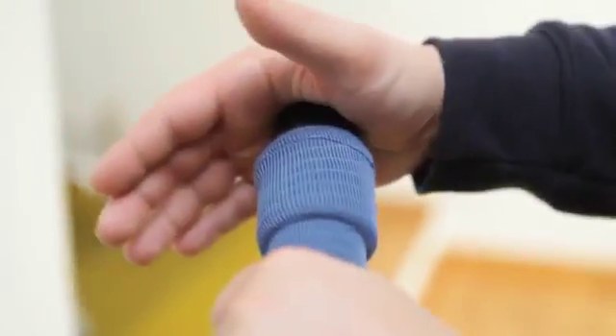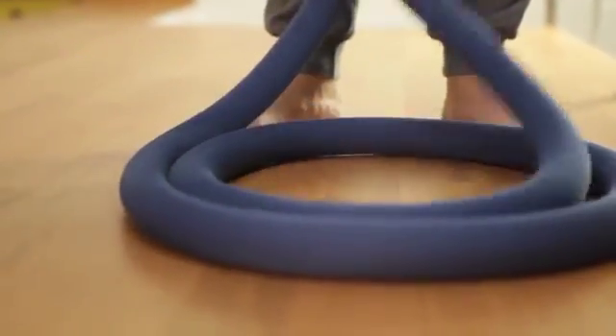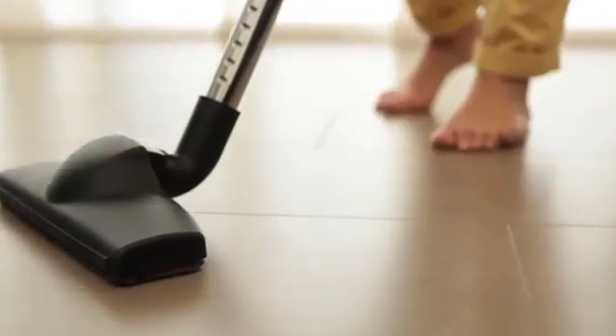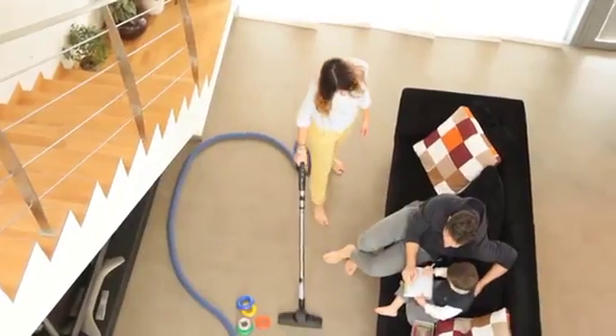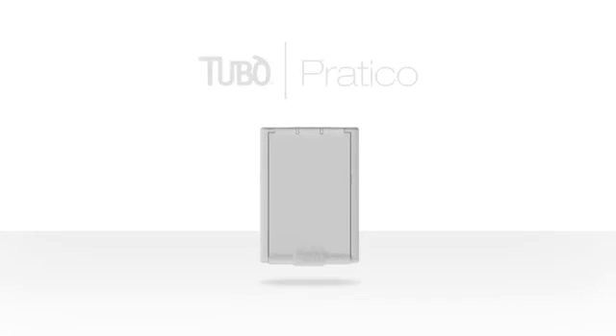Upon finishing cleaning, Pratico uses the Tubo central power unit's vacuuming power to conveniently wind up the hose inside the PVC pipe installed within the walls of the home. Created in order to improve the quality of the areas in which we live and work, Tubo promotes wellness by cleaning the environment. With Pratico, cleaning has never been so quick.